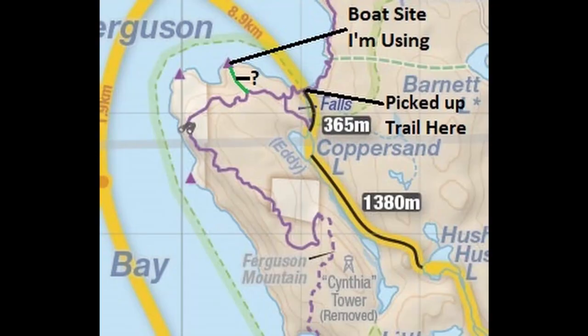This is Jeff's map showing the detail of the area — the trails and where the campsites are. The boat site I'm using, you can see the arrow pointing toward it. Tomorrow I'm planning to pick up the trail where the stream comes into the lake from Copper Sand Lake. You can see over on the left side a pair of field glasses — that's the overlook. That'll be the plan for tomorrow.